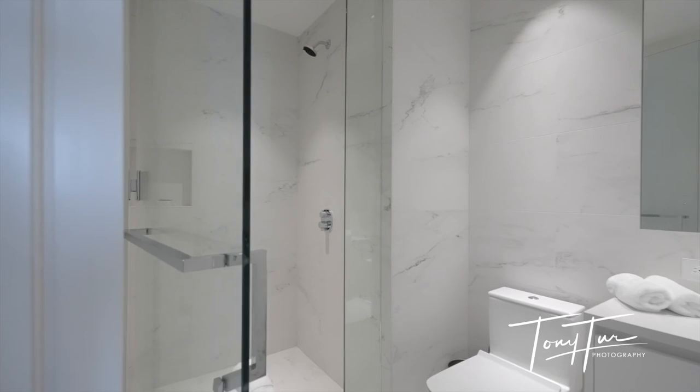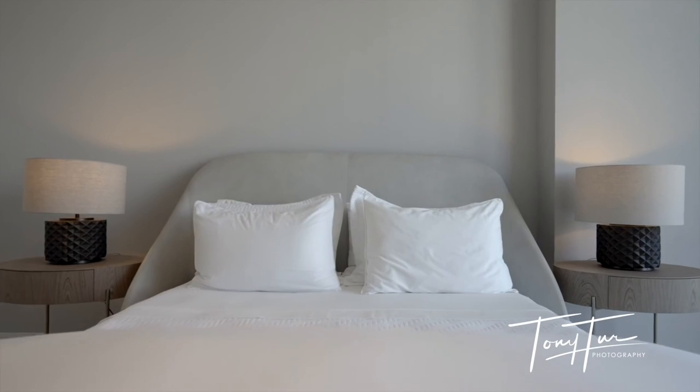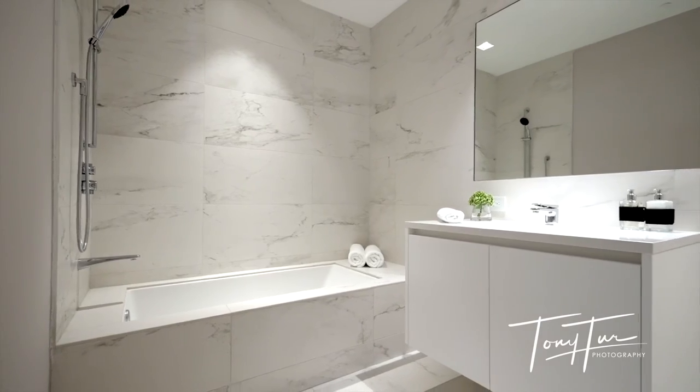All of the residences are flow-through, so they get sunrise and sunset and incredible views. Of course, we're on the 39th floor, so this one really gets a little bit of everything.